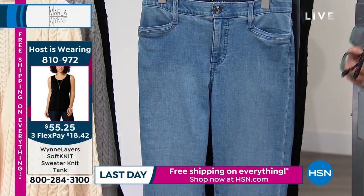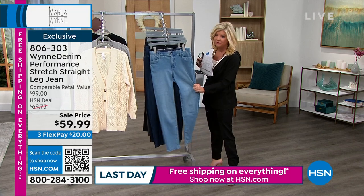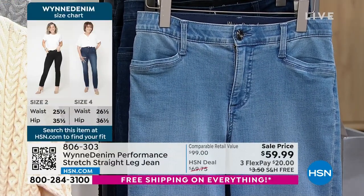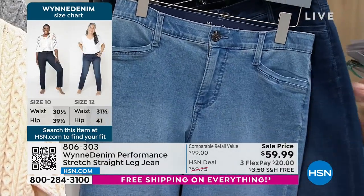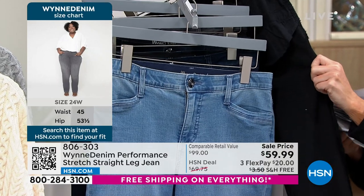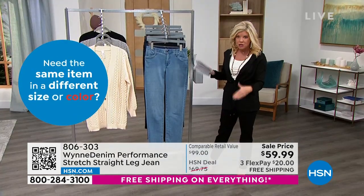Marla worked on truly creating the perfect jean for women of all heights and sizes — something she worked years doing in premium denim. We have your classic colors: the lightest blue, which is a light wash, then a mid-wash, and the darker indigo. We also have gray and black. We have sizes 2 through 16, 16W through 24, and three lengths: average at 29 inches, petite at 28 inches, and tall at a full 32 inches.